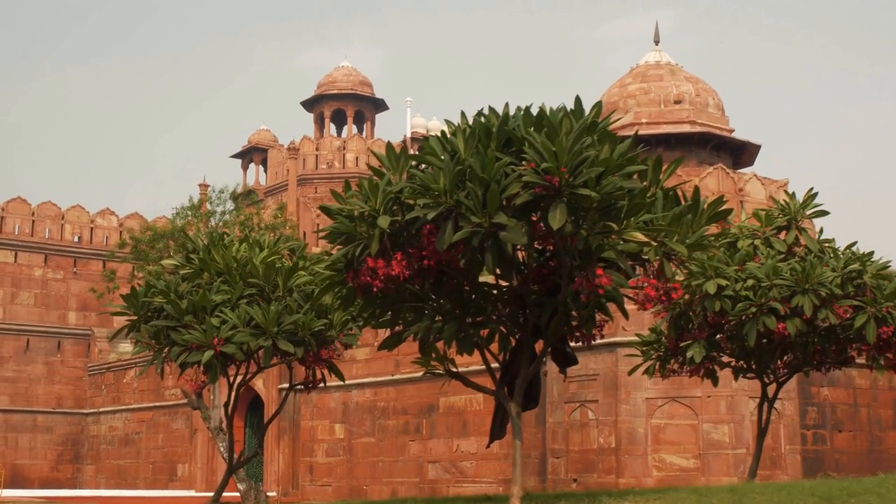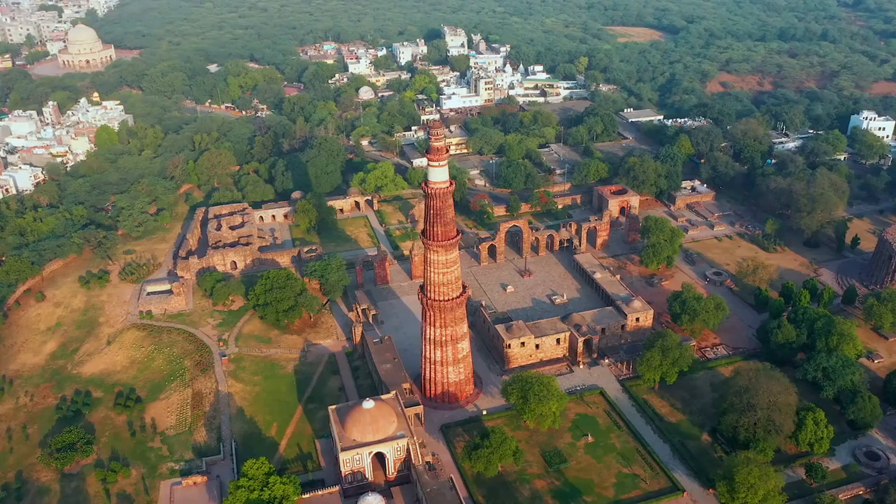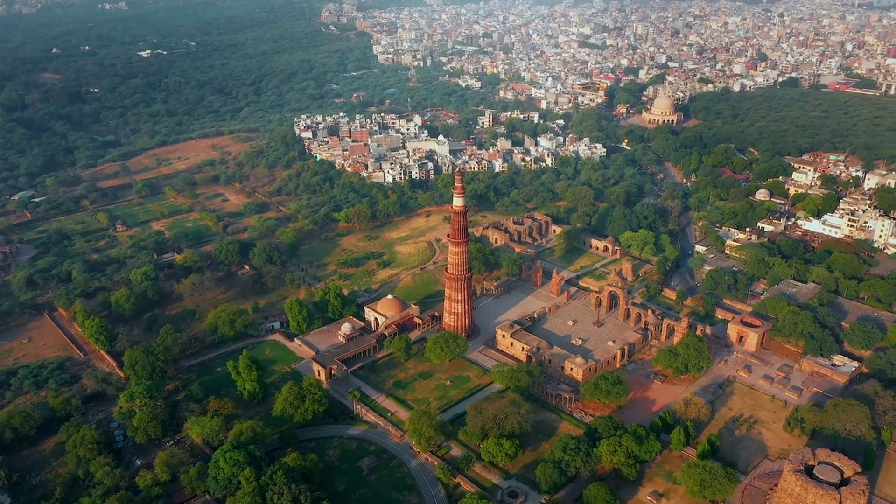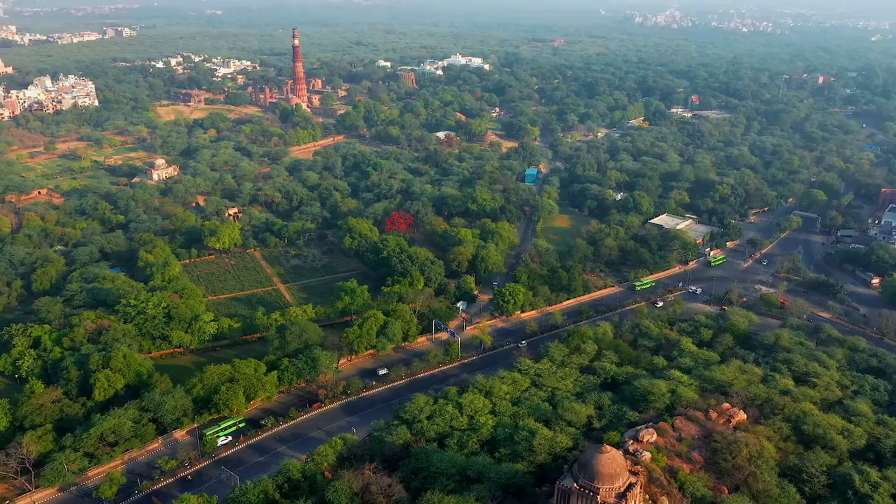The Qutub Minar is a towering minaret that is over 73 meters tall. It was built in the 13th century and is made of red sandstone and marble. The intricate carvings and inscriptions on the minaret tell the story of its construction.